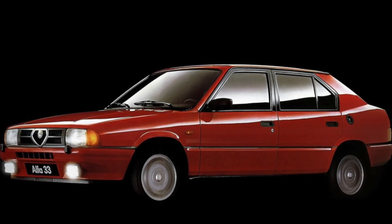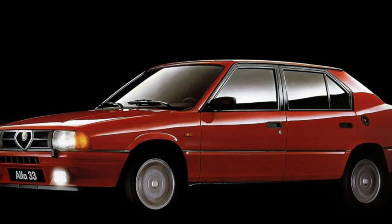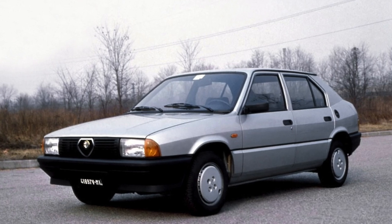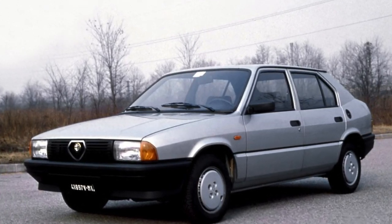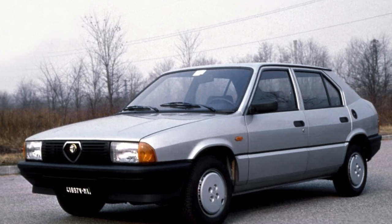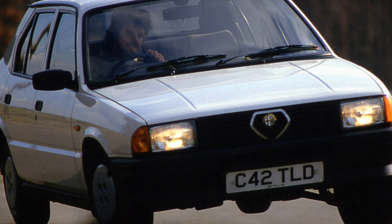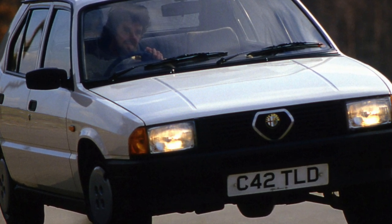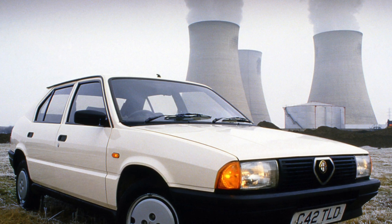The suspension of the 33 is very stiff, but it is perceived as completely normal. When checking it, first look at the condition of the shock absorbers, springs, and supports of the front struts — everything else is cheap to fix. Interestingly, when driving an Alfa Romeo 33, drivers almost immediately notice when something has worn out in the suspension, as bad sounds instantly appear and the car loses its excellent handling.